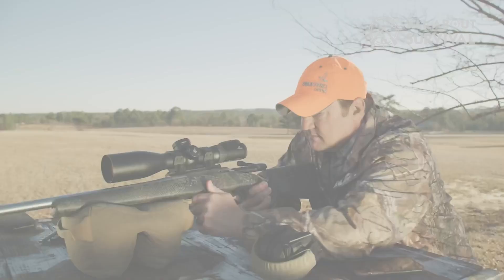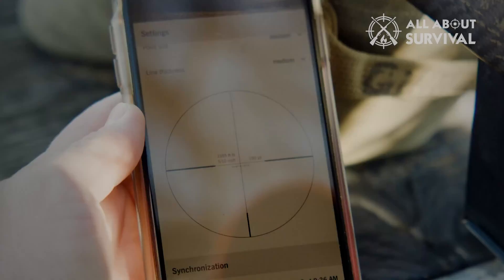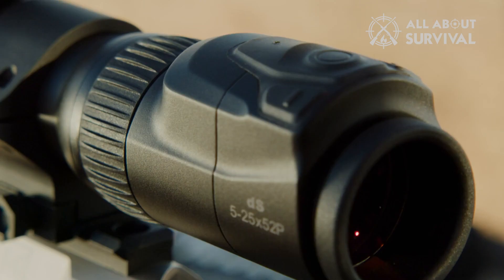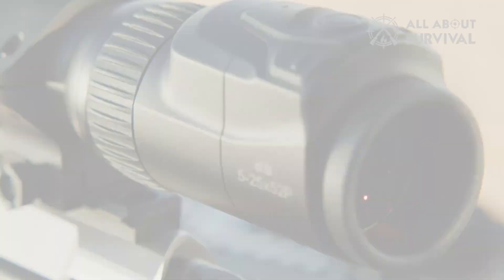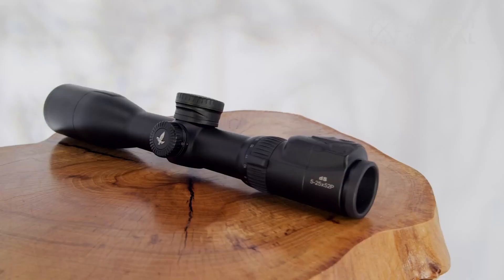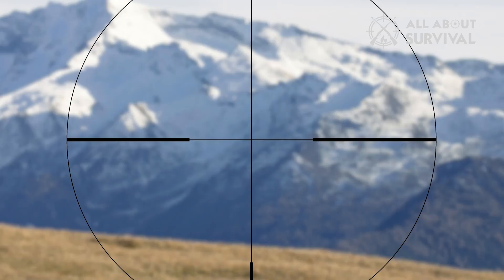So we mounted the scope to a Nosler Model 21 in 6.5 Creedmoor, zeroed it, and took it to Bang Steel, a long-range shooting facility, and put it through its paces. I shot at targets of about 12 inches in diameter from 188 yards to 1,018 yards and never missed a single shot. You simply hit the laser button and one of the 30 available illuminated reticles — you pick the one you want — appears on the bottom vertical reticle wire. You place that reticle on the target and pull the trigger.